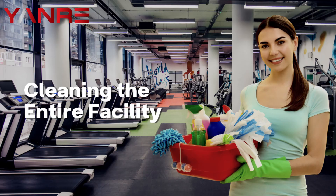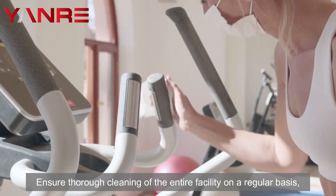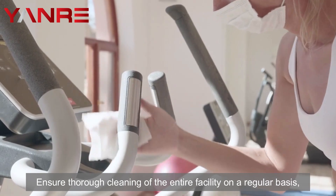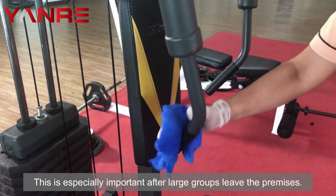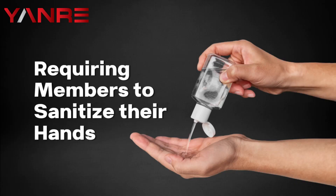Two: cleaning the entire facility. Ensure thorough cleaning of the entire facility on a regular basis, including washrooms and changing areas. This is especially important after large groups leave the premises.